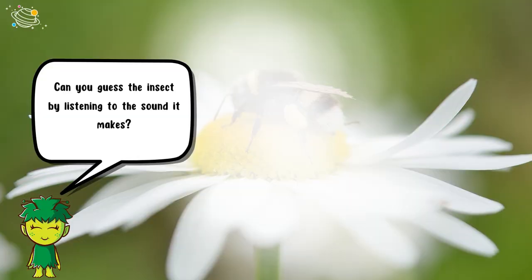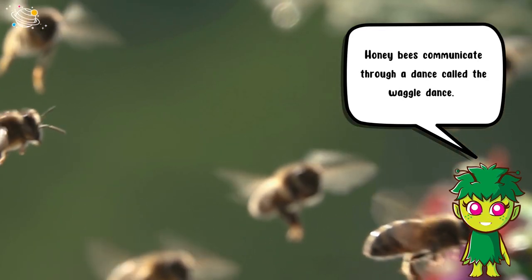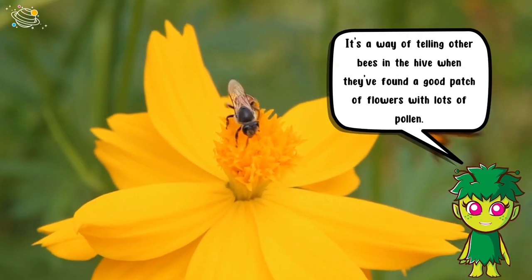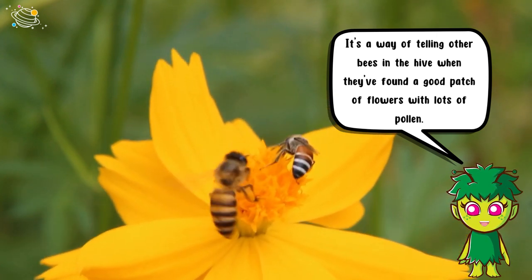Can you guess the insect by listening to the sound it makes? It's a bee! Honeybees communicate through a dance called the waggle dance. It's a way of telling other bees in the hive when they've found a good patch of flowers with lots of pollen.